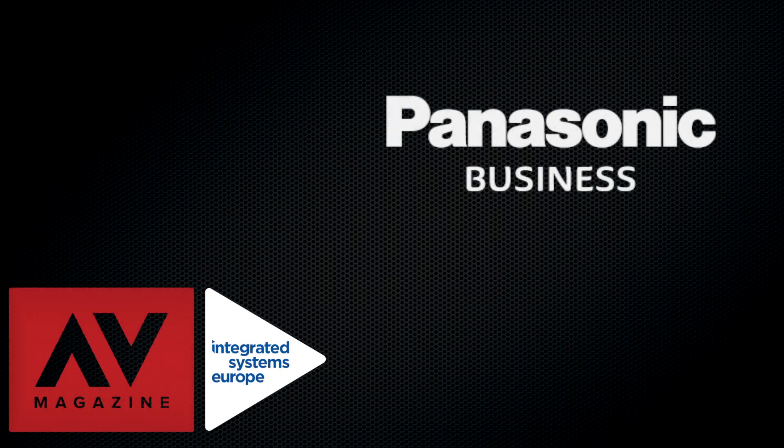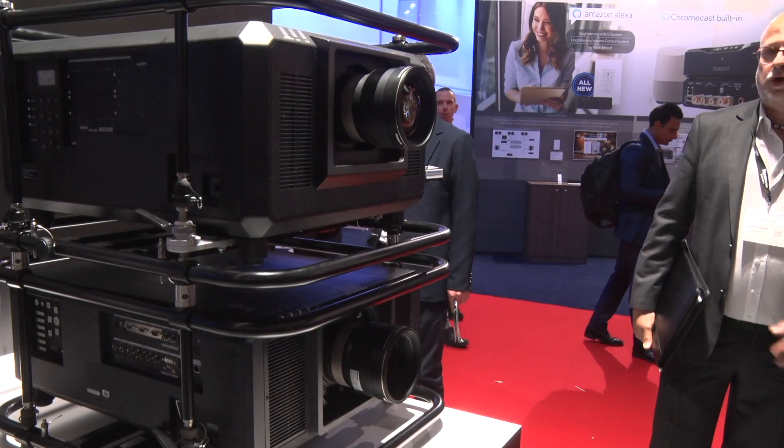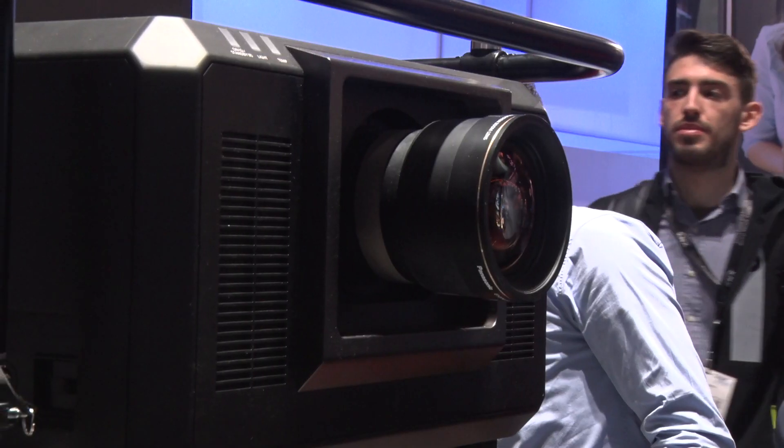On the market there is always a hunger for more brightness in live entertainment applications and large venue projection. This is why we are bringing out in November the new PTRQ35K, which provides 30,000 lumens in brightness but keeps the form factor small and easy — about 60% of the size of a comparable competitor model. It is said to be the smallest and lightest 30,000 lumen projector on the market.